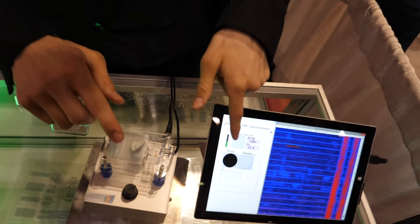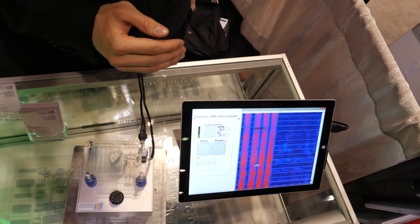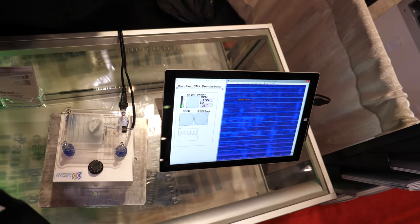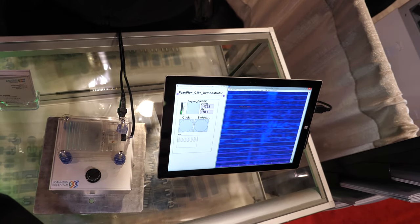We can also detect a swipe — very small changes in the air pressure can be detected. You see it here: we swipe, and that's how we show the capabilities of our sensor.